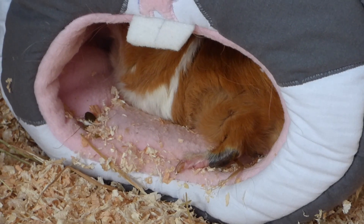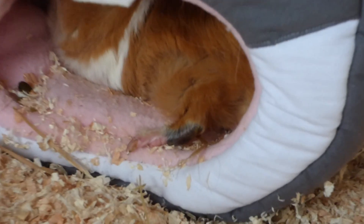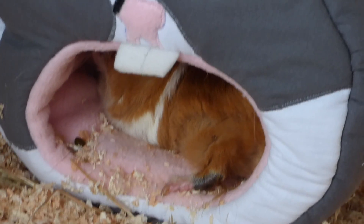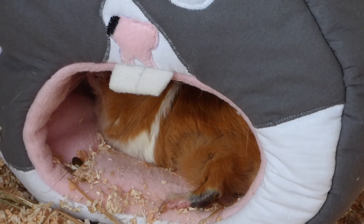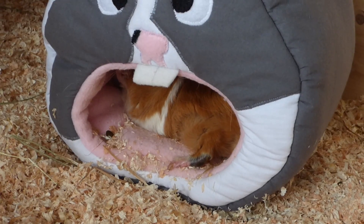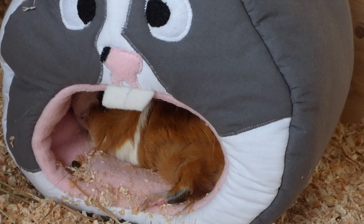I think the cozy was actually a present for Wilma because she's been lying in it for the past 20 minutes. Look at her little foot, so cute. Wilma loves to snuggle. She also likes to snuggle with the others but the others don't really like to snuggle with her. The others are not big on snuggling anyway. Sylvester sometimes likes to snuggle but most of the time all of them want their personal space. They do like to lie next to each other but they don't like to touch each other.